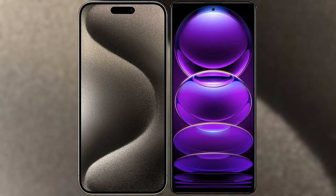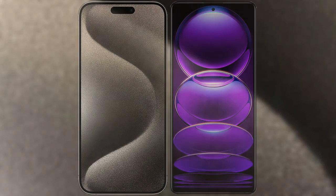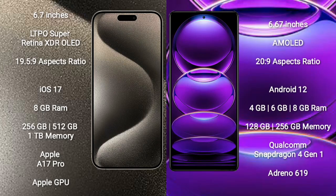I will compare the new iPhone 15 Pro Max with the Redmi Note 12. The iPhone 15 Pro Max comes with a 6.7-inch LTPO Super AMOLED display and an aspect ratio of 19.5:9. The Redmi Note 12 comes with a 6.67-inch AMOLED display and an aspect ratio of 20:9.